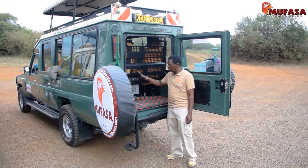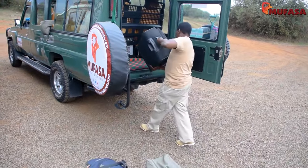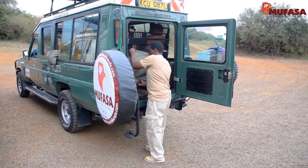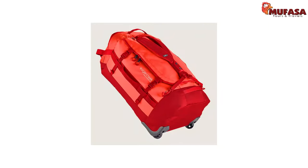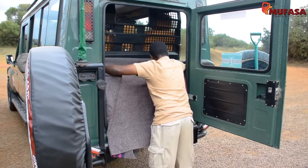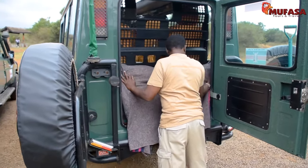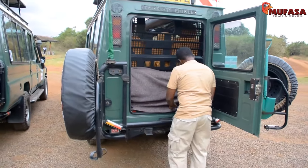The luggage compartment at the back of each vehicle is large enough to hold all client luggage in different bag designs. However, due to the rough nature of the terrain, we recommend flexible bags. We ensure that the bags in the luggage compartment are well covered to prevent them from gathering any dust that rises along the safari.